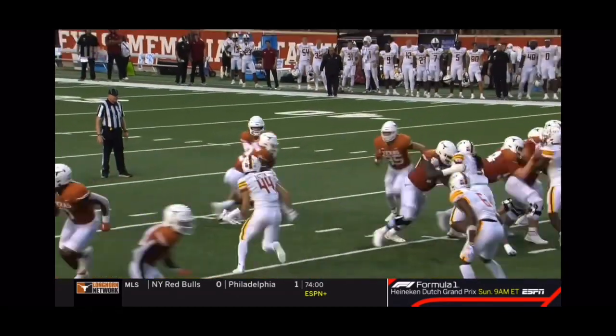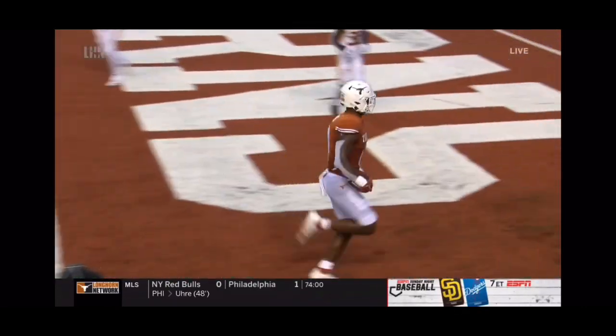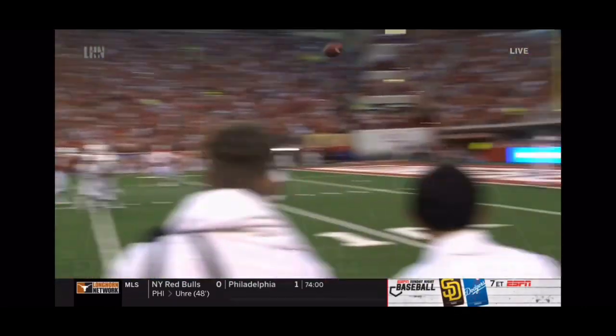What makes him even more special is the fact that he can block. Obviously, there's a busted assignment here. Someone's got to be on Sanders as he runs almost like a mini-wheel route to the flat.